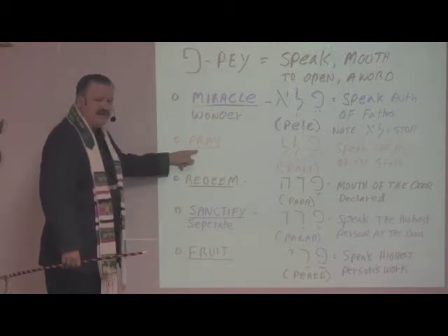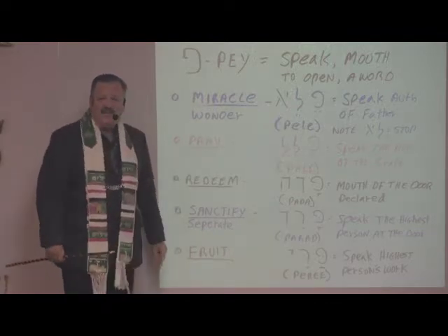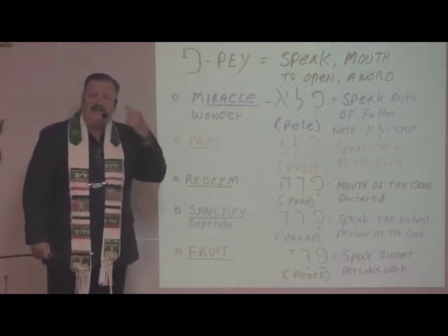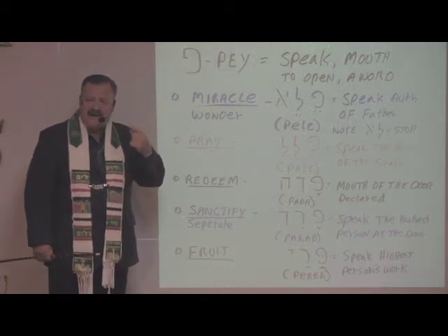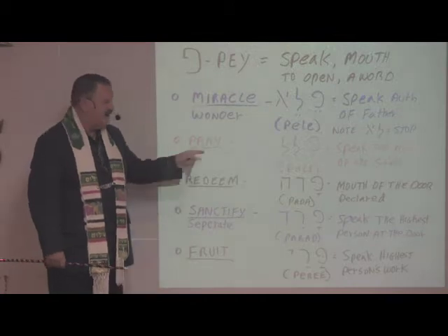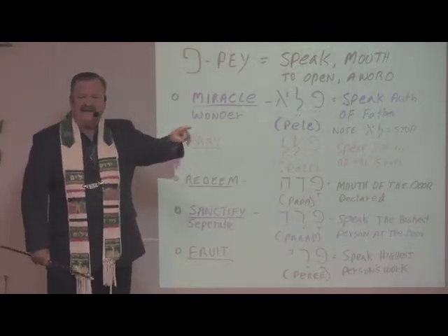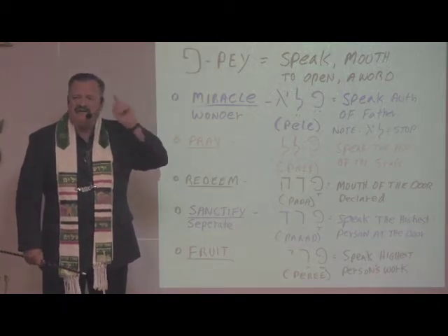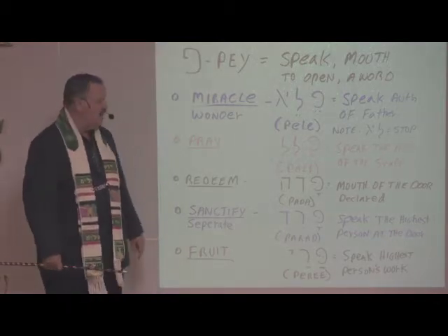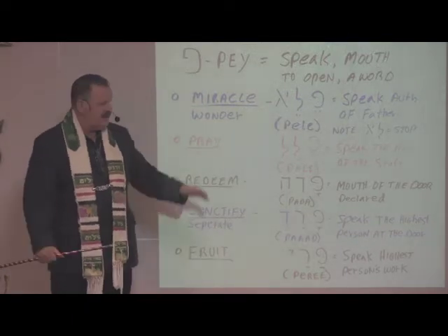Does that mean when you pray, you should pray with authority? Yes, it does. One of the reasons is that if you're using the Word of God — the promises of God — as part of your prayer, and you're standing on those promises, you're releasing the authority because you're speaking His Word back to Him. This is one of the most effective ways to pray: repeat the Word of God and the promises of God back to Him, and it releases the authority that's in it.